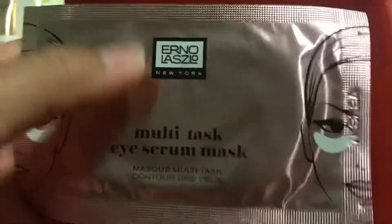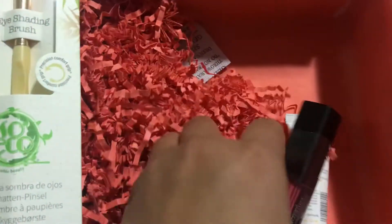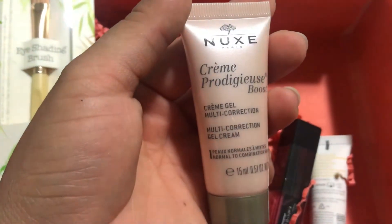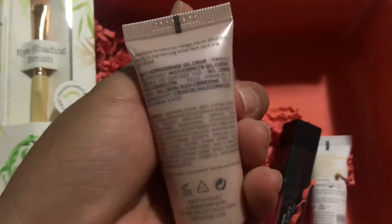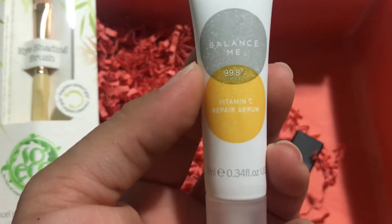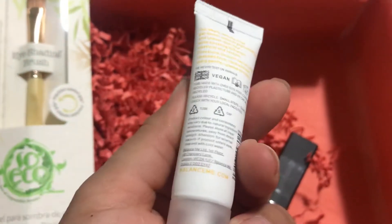Now this eye serum mask — I've had this brand in a toner before. Again, I don't know how much this stuff costs. Then there's this Nuke's cream gel, which I guess is just another moisturizer, and then Balance Me Vitamin C Repair Serum — these are deluxe samples, I believe.